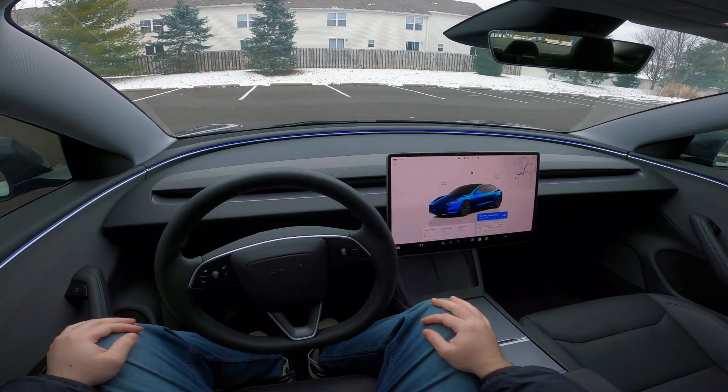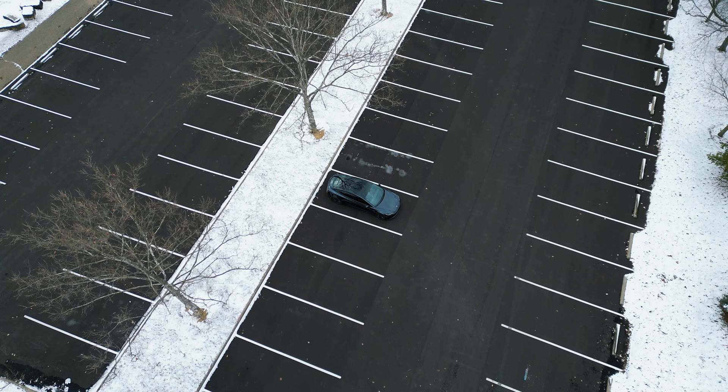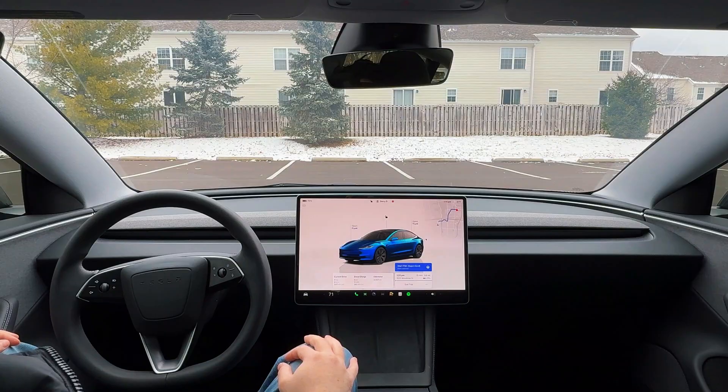Hey guys, welcome back to another video. If you're new here, my name is Barry. I do Tesla POV style content focusing on Tesla's full self-driving software and capabilities.